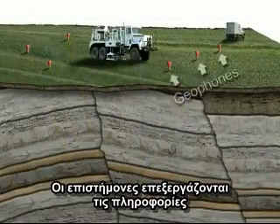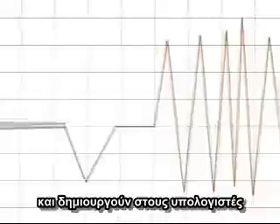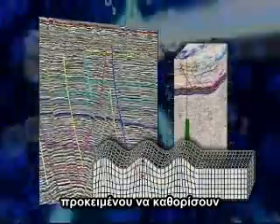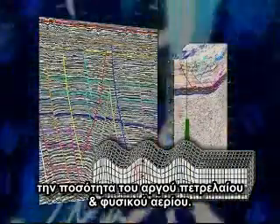Geologists and geoscientists use advanced computer technology to process the geological data from the geophones. This seismic data can then be used to help create 2D and 3D computer models of the underground rocks to determine whether or not there is natural gas and crude oil potential that can be drilled and produced.